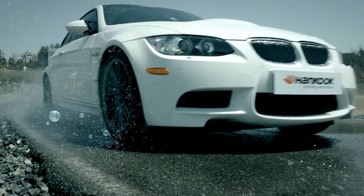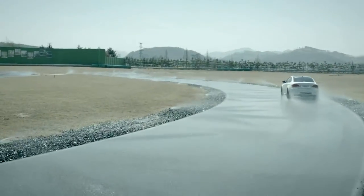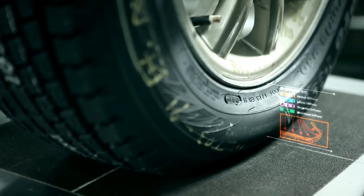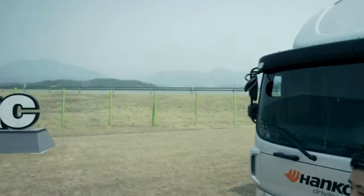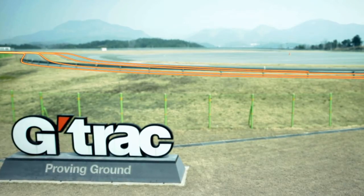This tire is undergoing performance tests before its mass production starts. Test tires that completed a variety of R&D at the main R&D center in Daejeon are sent to the G-Track, a performance testing track. G-Track is a world-class comprehensive tire testing track which Hanguk Tire boasts.